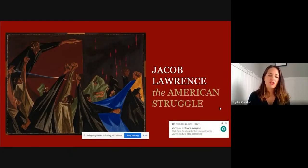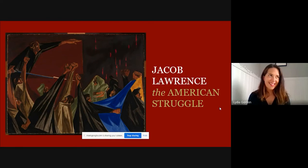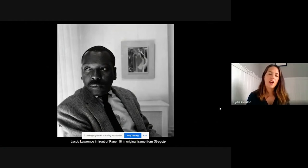The lecture I'm going to deliver today is entitled Jacob Lawrence: The American Struggle. This lecture focuses on one series of paintings entitled Struggle from the History of the American People by modern American artist Jacob Lawrence. This was an exhibition I helped organize at the Peabody Essex Museum, and it's a nationally touring exhibition currently on view at the Met in New York City. Here is an archival black and white image of Jacob Lawrence in 1958 in front of one of the panels of this Struggle series.